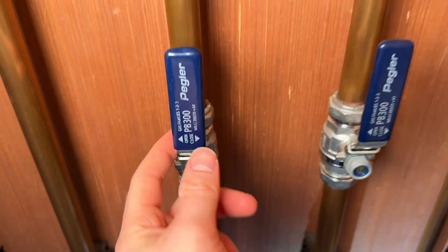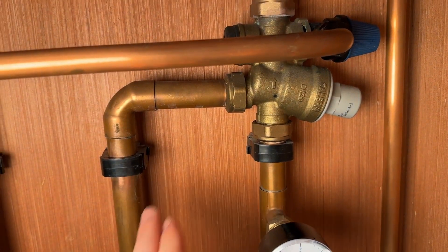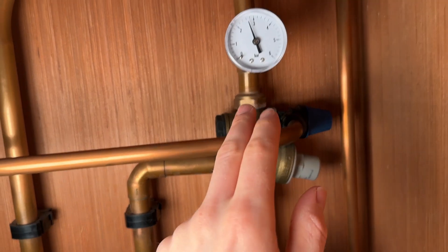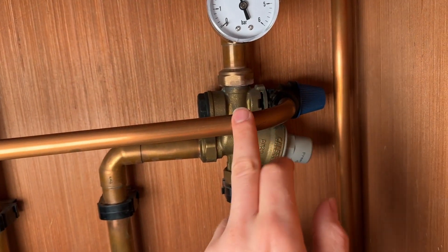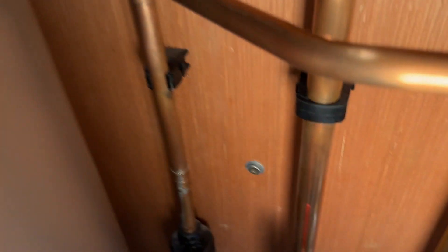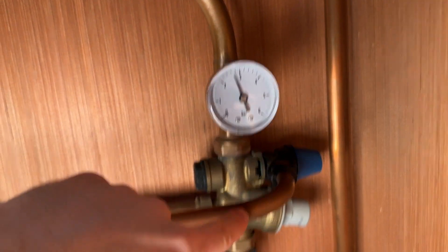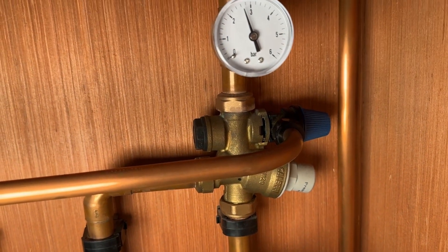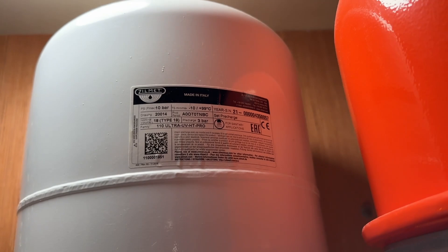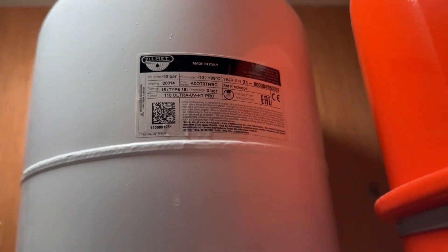From the combi valve, balanced cold goes off to the rest of the cold taps in the house through these Pegler valves. There's also a pressure relief valve here - in the event that the mains pressure becomes too much or the pressure inside builds up too high, this will blow - I'm pretty sure it's set to seven bar. It then drains off down into a tundish. The combi valve is designed to maintain the water at three bar, and from there a 180-degree bend goes up to an expansion vessel. White expansion vessels are for drinking water, red ones are for central heating.